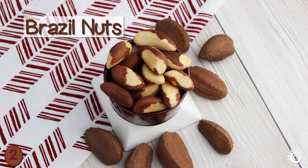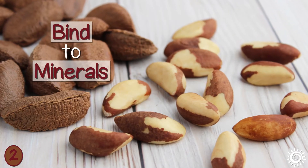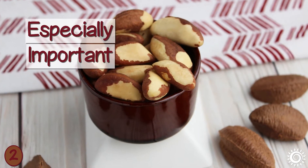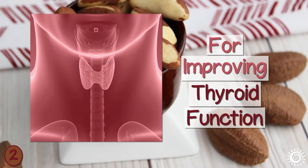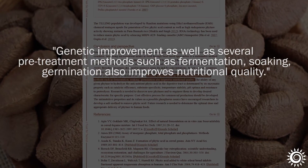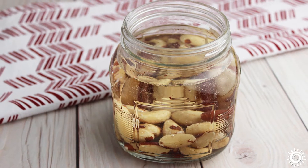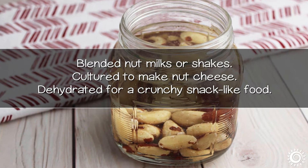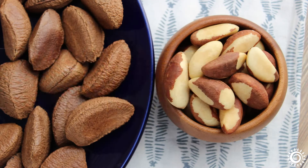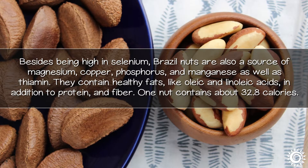Number two: the selenium in Brazil nuts may not be fully bioavailable. Brazil nuts are one of the highest in the anti-nutrient known as phytic acid, which binds to minerals like selenium and reduces their complete absorption — especially important if using Brazil nuts to supplement selenium for thyroid function. In some research, phytic acid was reduced by pre-treatment methods like soaking and fermentation. Brazil nuts can be soaked and used to make blended nut milks or shakes, cultured with a probiotic powder to make nut cheese, or dehydrated for a crunchy snack.